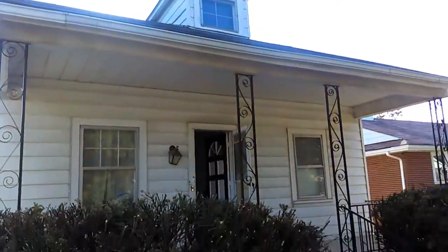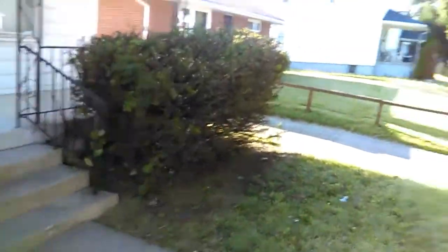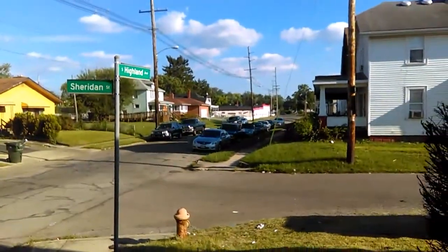385 South Highland Avenue. It's a quiet little neighborhood, corner of Highland and Sheridan Street.